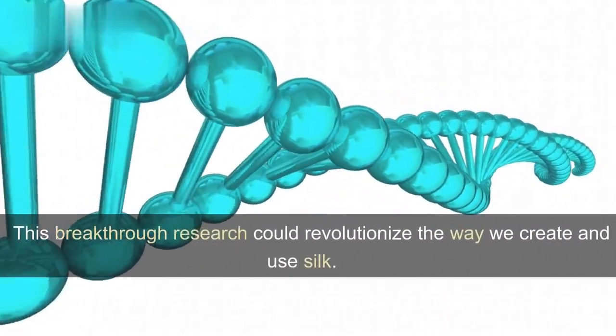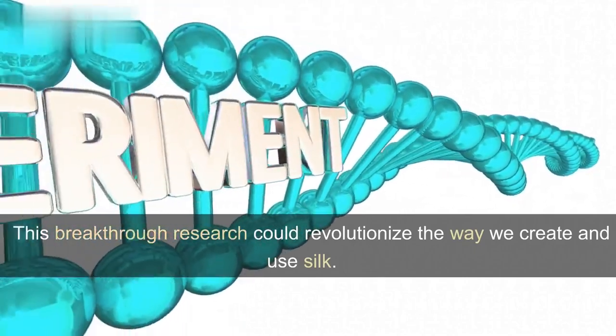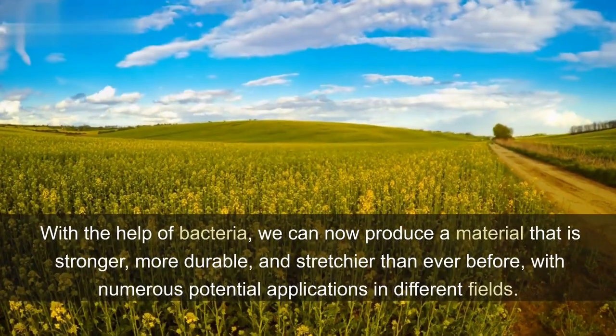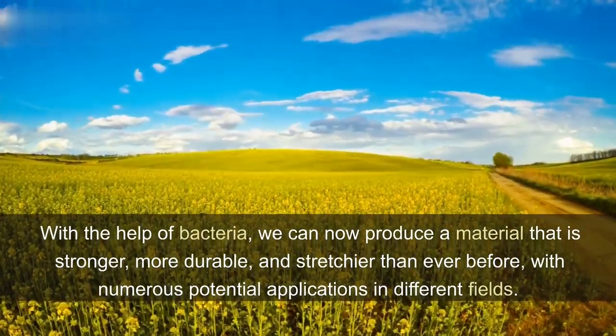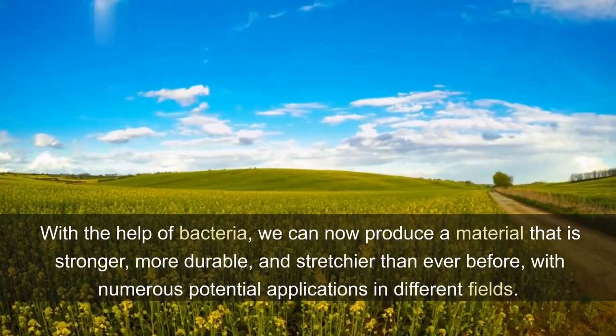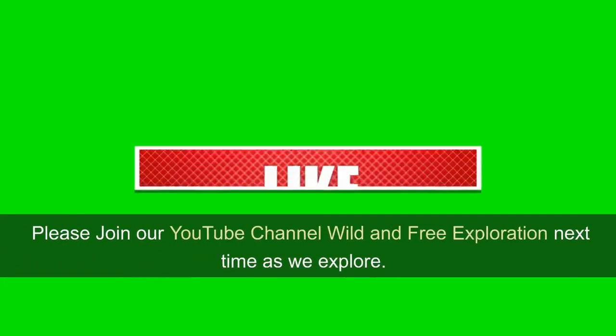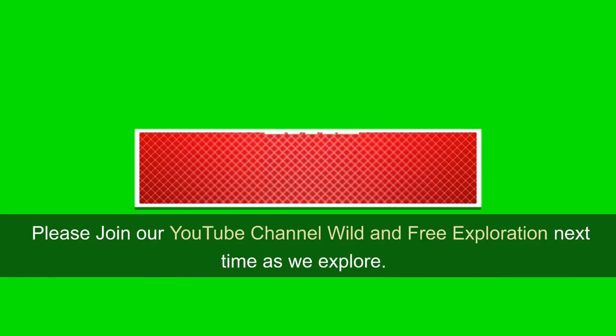This breakthrough research could revolutionize the way we create and use silk. With the help of bacteria, we can now produce a material that is stronger, more durable, and stretchier than ever before, with numerous potential applications in different fields. Please join our YouTube channel Wild and Free Exploration next time as we explore.